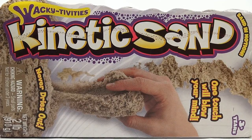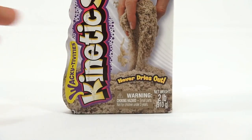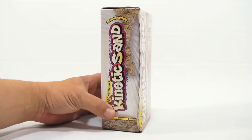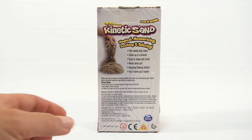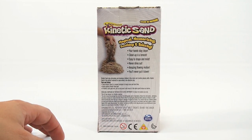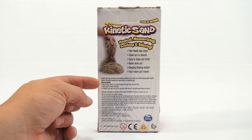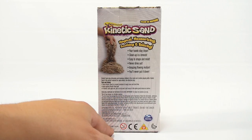For ages three plus. I have the box on the side — it looks pretty cool, sand in motion. Flipping it over: never dries out, hands stay clean, clean-up is a breeze, easy to shape and mold, amazing flowing motion — you'll never put it down. Kinetic sand play stimulates and develops children's fine motor and creative playing skills. It's the perfect material for open-ended, non-directed play.